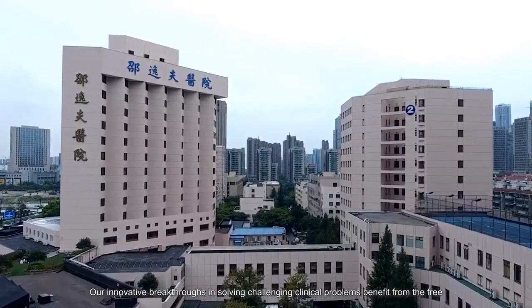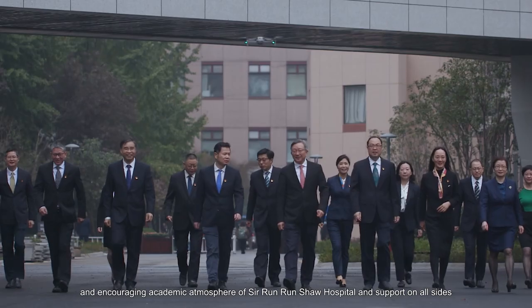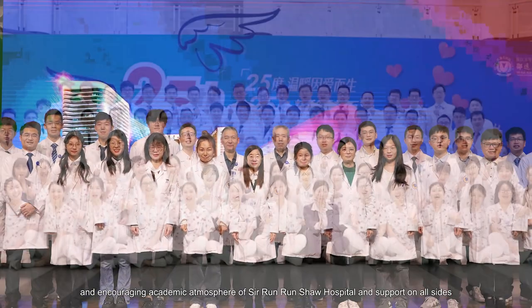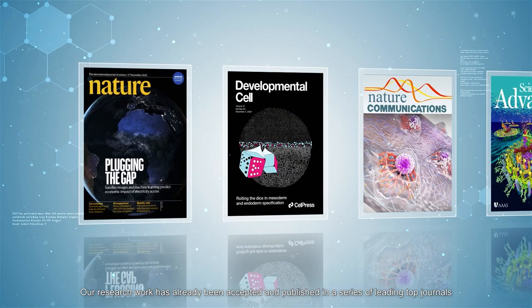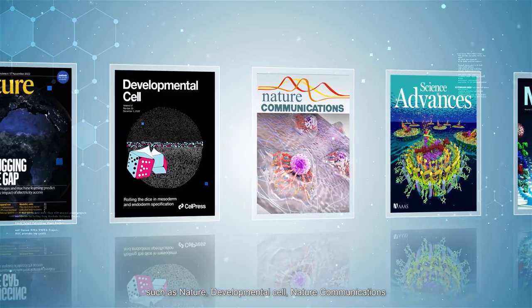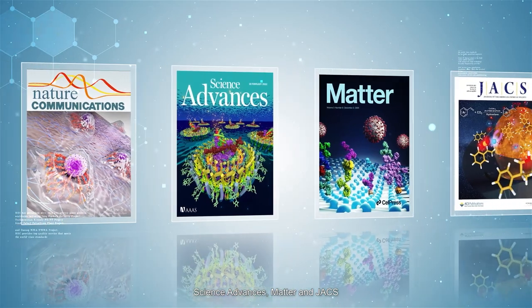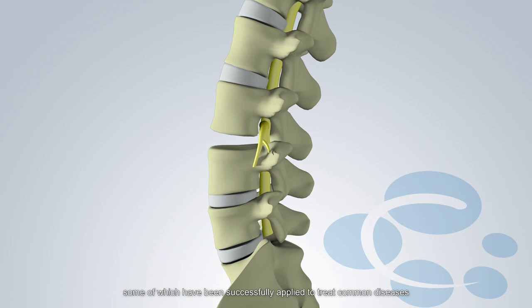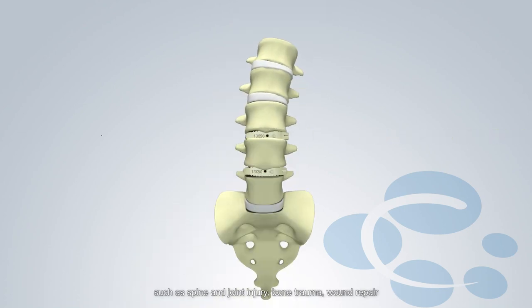Our innovative breakthroughs in solving challenging clinical problems benefit from the free and encouraging academic atmosphere of Sir Runrun Shaw Hospital and support on all sides. Our research work has already been accepted and published in a series of leading top journals such as Nature, Developmental Cell, Nature Communications, Science Advances, Matter, and JACS, some of which have been successfully applied to treat common diseases such as spine and joint injury, bone trauma, and wound repair.